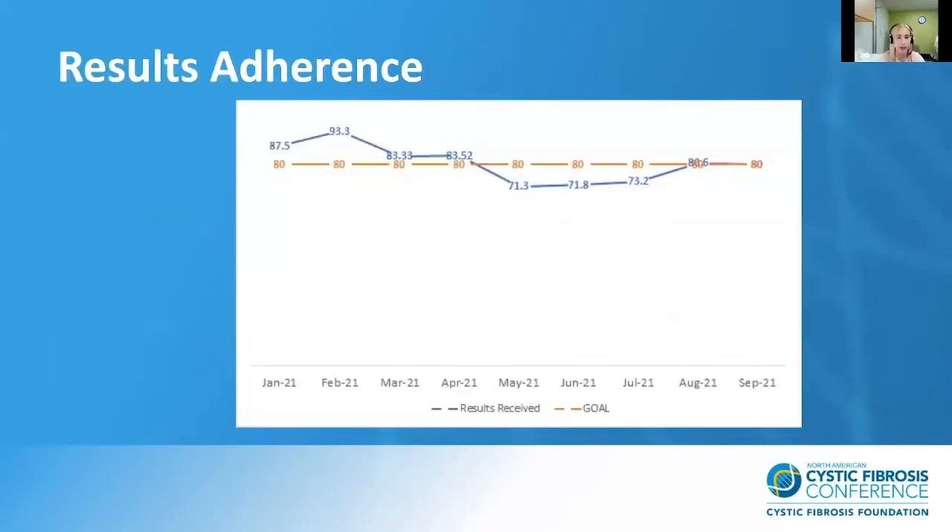Our results adherence goal is that 80% of our patients send results every 90 days. We've had a high of 93.3% in February and dropped as low as 71.3% in May. Home spirometry is an evolving program we're still learning to navigate. We noticed results dipped in summer months, suspecting patients were busier, and we're looking at different ways to figure out what is actually influencing patients to check their lung function data and send it to us.